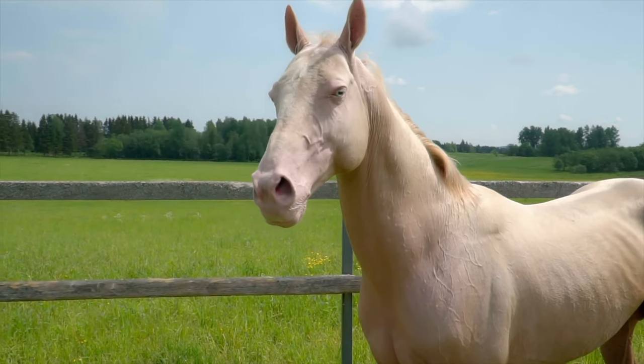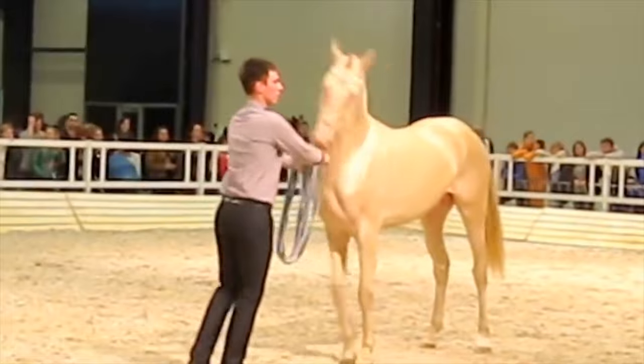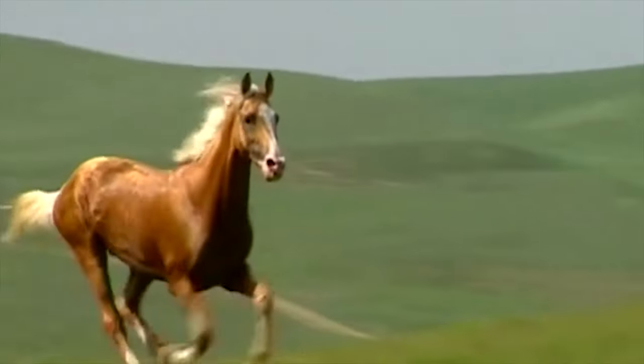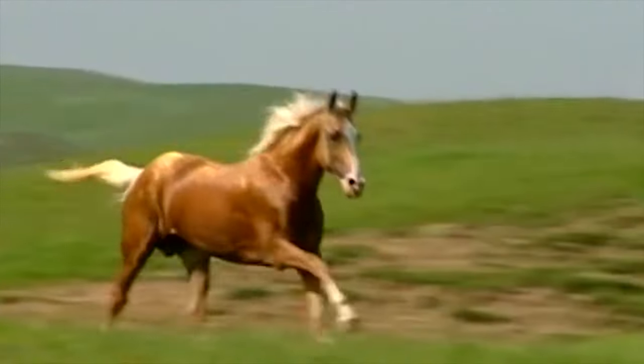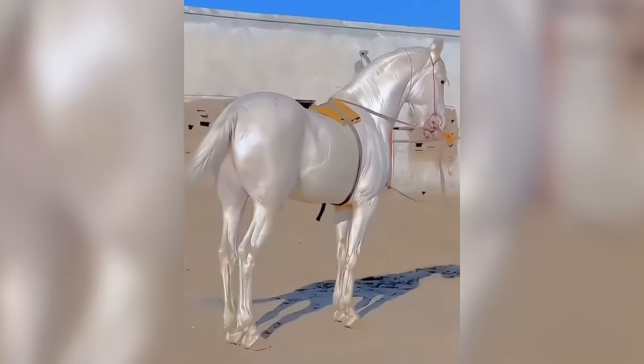You may not believe these horses are real, but they are. They're not only very rare, but also very expensive. Thanks to their unique coat, they're incredibly shiny. Their hair shafts are also transparent, which makes them glisten in the sunlight.